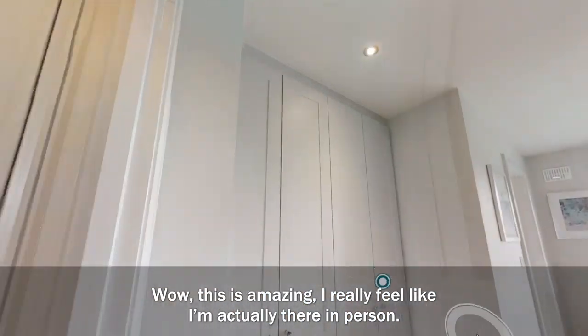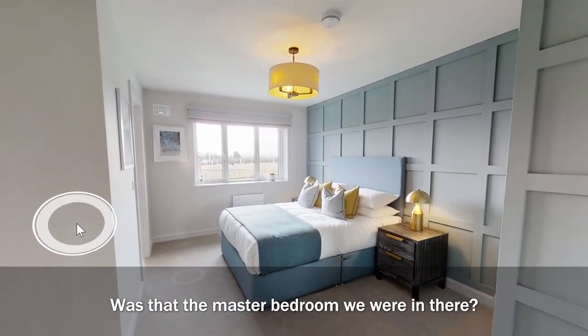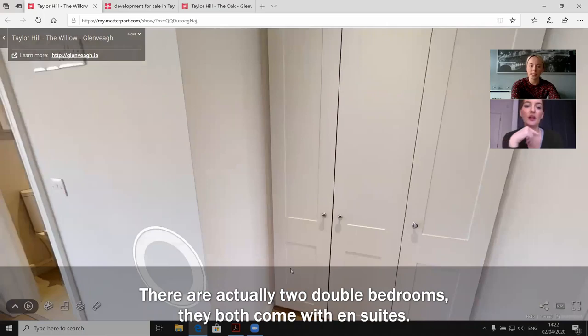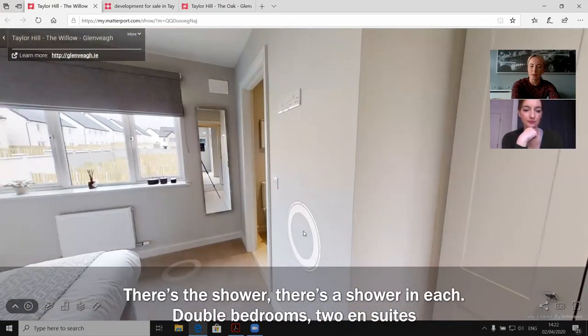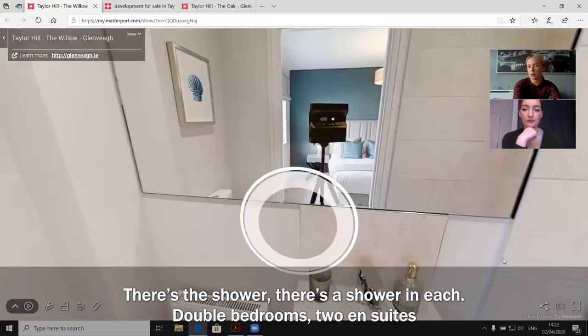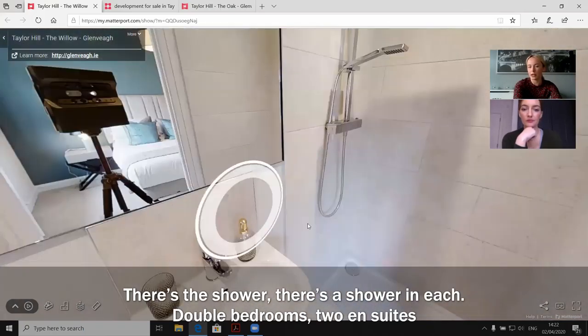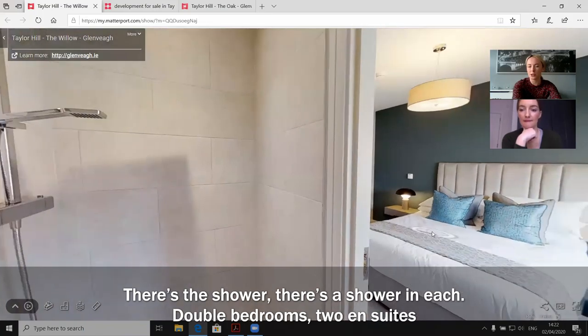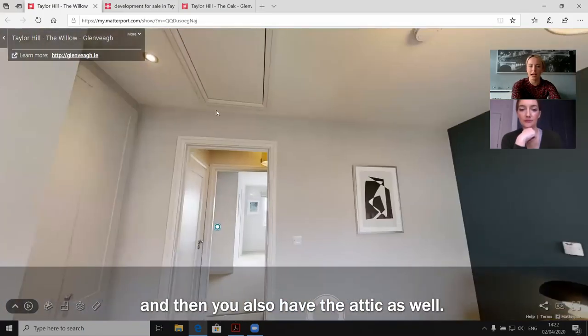Wow, this is amazing — I really feel like I'm actually there in person. Was that the master bedroom? There are actually two double bedrooms and they both come with en suites, and there's a shower in each. So that's two double bedrooms, two en suites, and then you also have the attic as well.